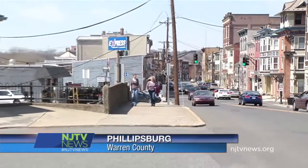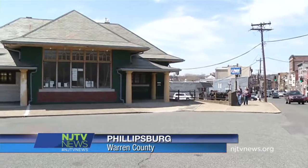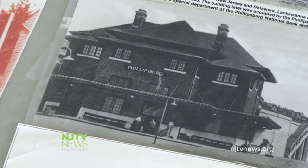It's a quiet corner in America's most densely populated state, but it wasn't always like this in Phillipsburg, New Jersey. There was a time when the rails were humming, and Phillipsburg Union Station was at the center of it all.